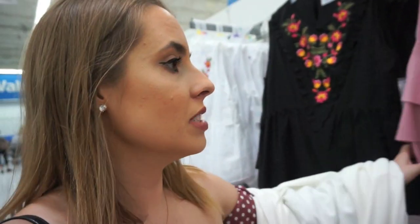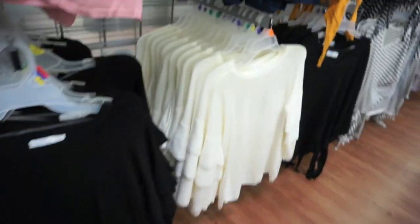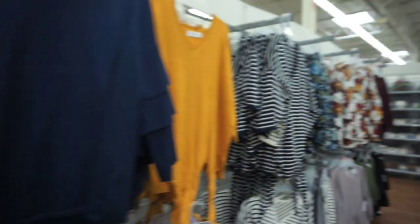I am feeling Walmart right now — they have some really cute stuff, like this shirt right here. I love the ruffle detailing on the sleeves — like, yes please. They also have it in navy, black, and cream. This is so cute. Time and True, you did it again. $14.96 — you really cannot go wrong.